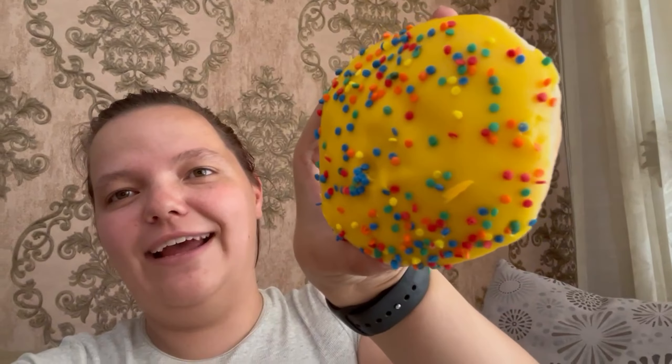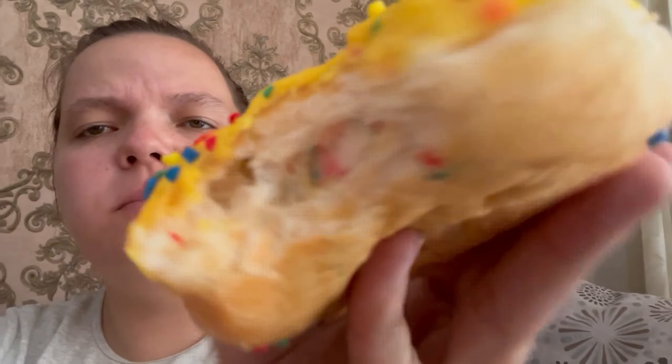Alright, so we're gonna try this first donut. Apparently it's called Birthday Confetti — it's pretty cute, I like the yellow. Let's give it a taste. Pretty nice, very tasty. There's some sort of cream in the middle — I think it's just vanilla flavored. Pretty good. I like this one.